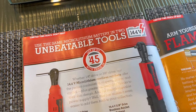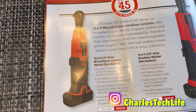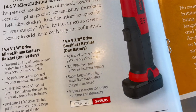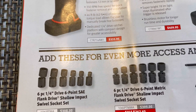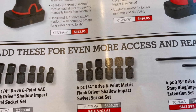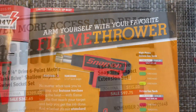This page talks about unbreakable tools. There's a 14.4-volt micro lithium cordless ratchet — get up to $45 with the trade-in. On the left you've got your quarter-inch drive ratchet with one battery, model number and price. On the right, a 3/8-drive brushless ratchet, model number and price. There's also a six-piece quarter-inch drive six-point standard Flank Drive shallow impact swivel socket set, and a six-piece quarter-inch drive six-point metric Flank Drive shallow impact swivel socket set — both with model number and price marked down. You also have a four-piece 3/8-drive snap ring impact extension set, model number and price.